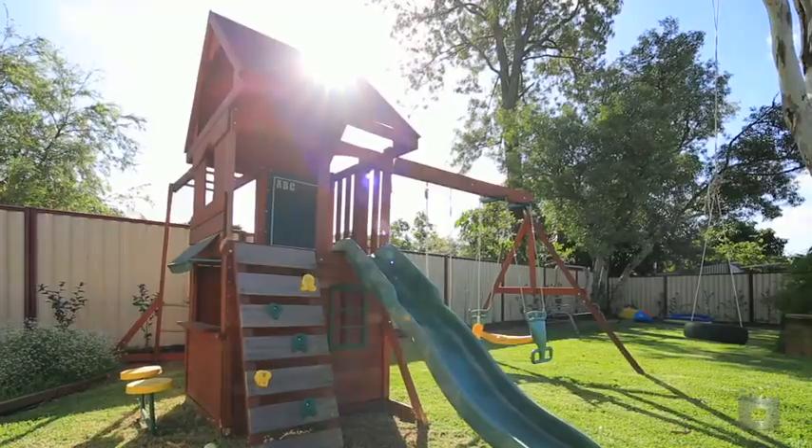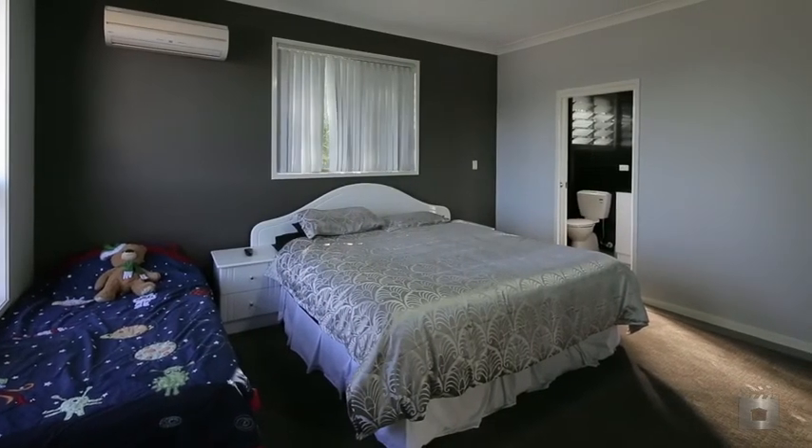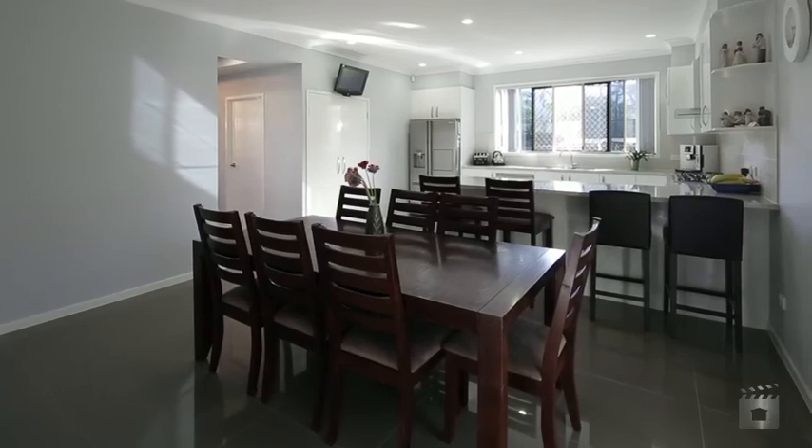This air conditioned home features 6 bedrooms plus study, 3.5 bathrooms, high ceilings and vacuum maid. A beautiful lounge room, open plan dining area with gourmet kitchen and views to the yard.